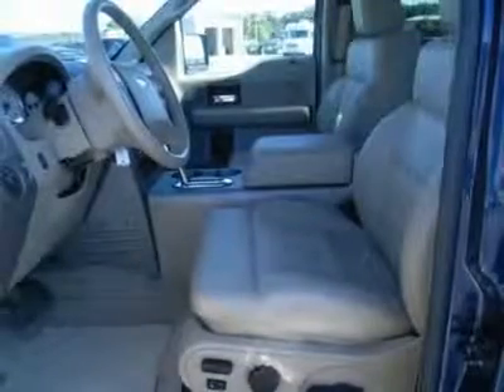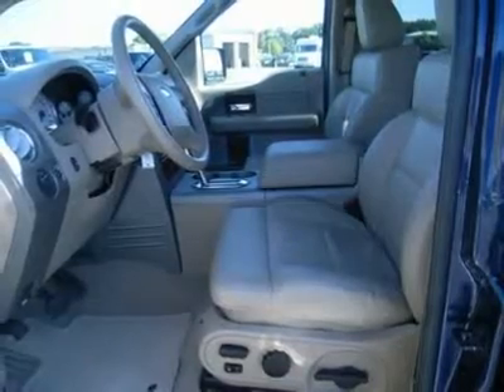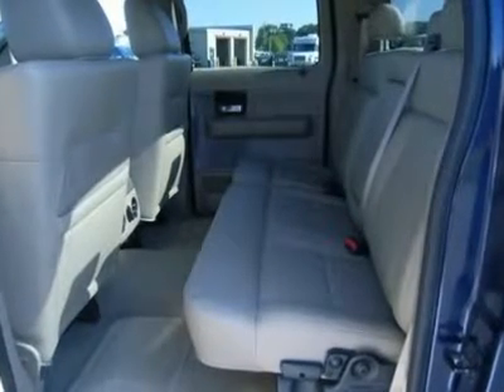One owner, very clean inside and out. Runs and drives excellent. Awesome dark blue over Pueblo gold two-tone paint scheme. This is one of the sharpest F-150s we have on the lot — like new all the way around.